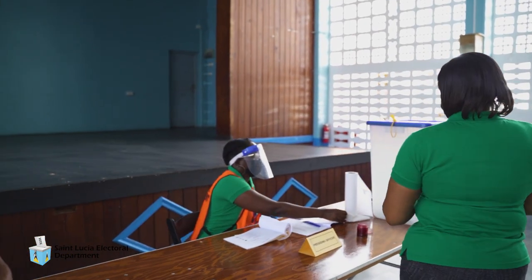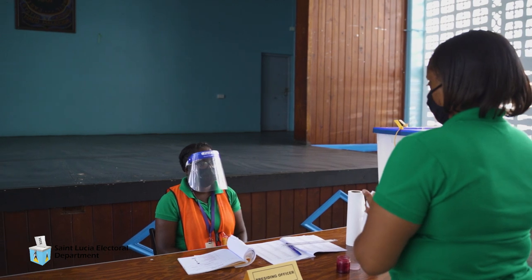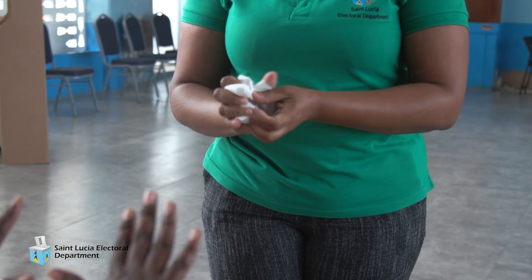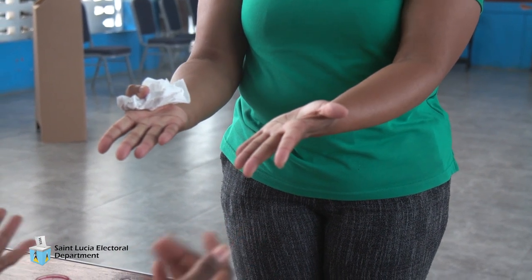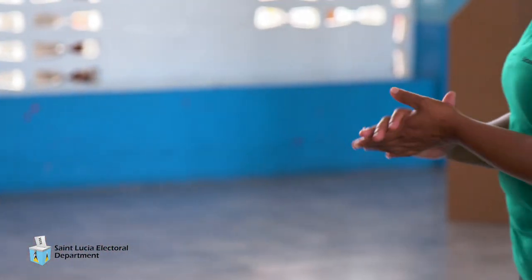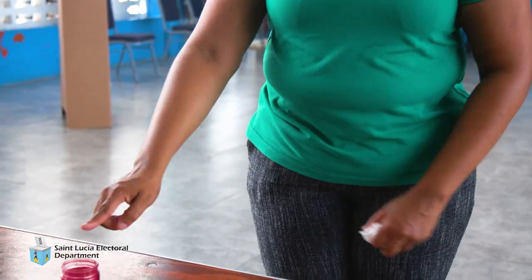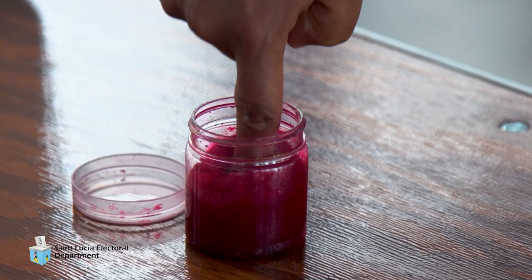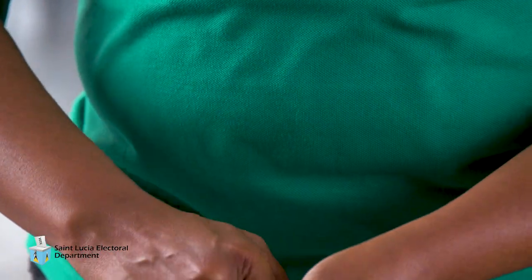The elector is asked to put away his or her National ID card or any other form of identification used. Before the presiding officer issues the elector a ballot paper, he or she shall ascertain whether the elector has not previously voted, then proceeds to examine the hands and fingers of the elector, after which the voter will be sanitized to avoid any contamination to the electoral ink. If there is no electoral ink, the presiding officer will ask the elector to immerse his or her right index finger into the electoral ink.